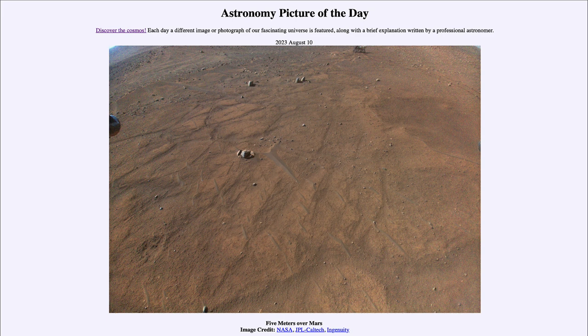Today's picture for August 10th of 2023 is titled 'Five Meters Over Mars.' This is an image taken by the Ingenuity helicopter hovering over Mars. This was actually the 54th flight and occurred just a week ago on August 3rd of this year.